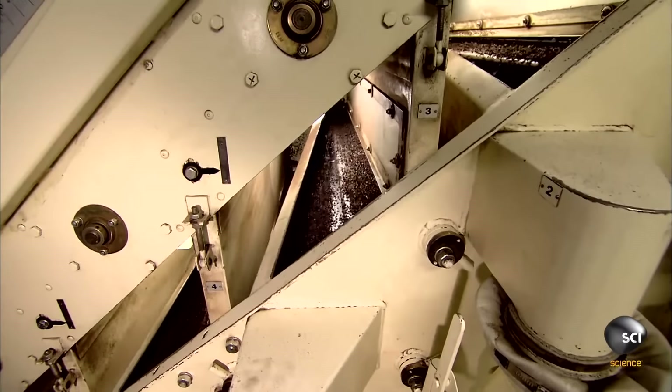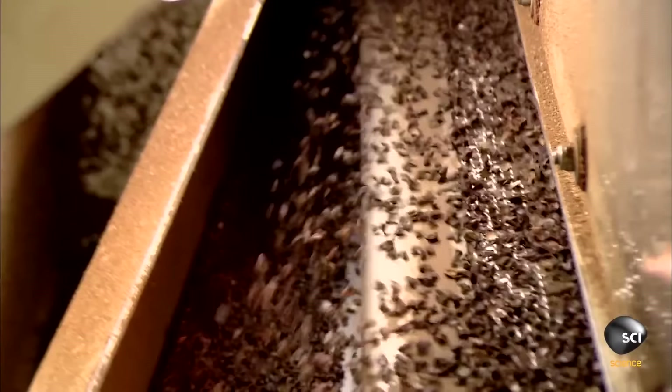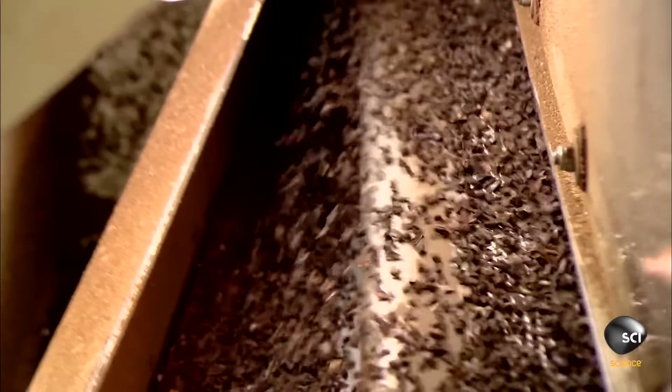Then they enter a shell-removing machine called a winnower. Inside, the beans are read various bedtime stories, which trick them into thinking it's nighttime, causing them to remove their shells.